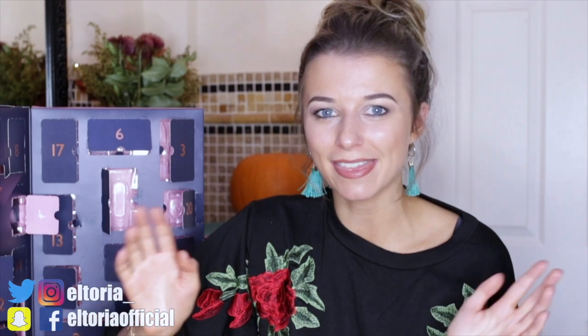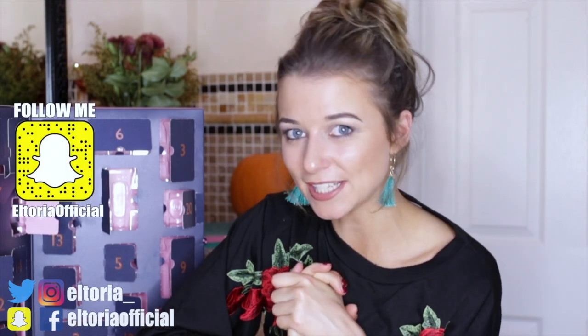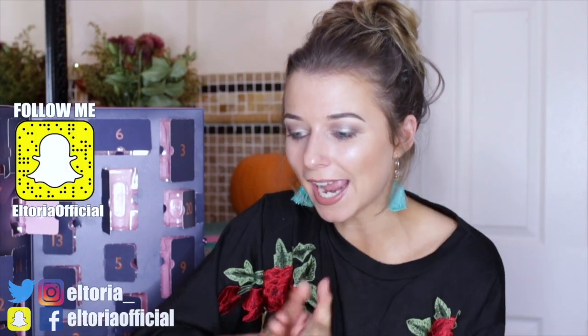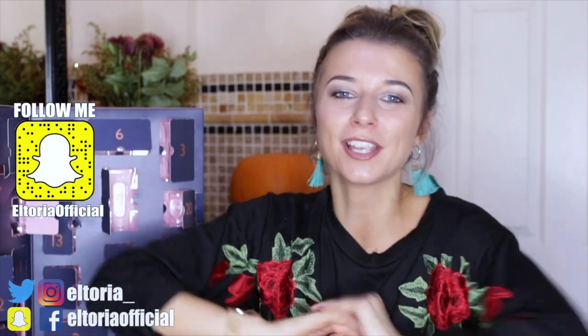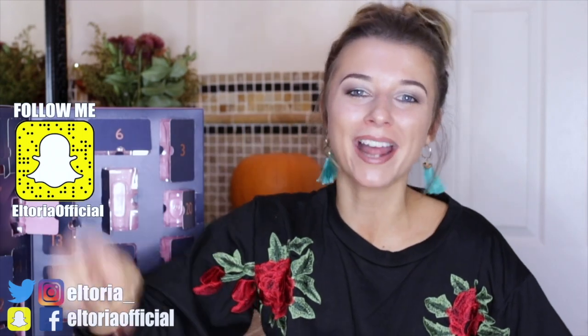I really hope you enjoyed this video — don't forget to give it a massive thumbs up and go follow me on my 21 Buttons profile for outfit links. Also follow me on Snapchat and Instagram where I upload daily. As always, make sure you like and subscribe, and I'll see you next time. Goodbye!